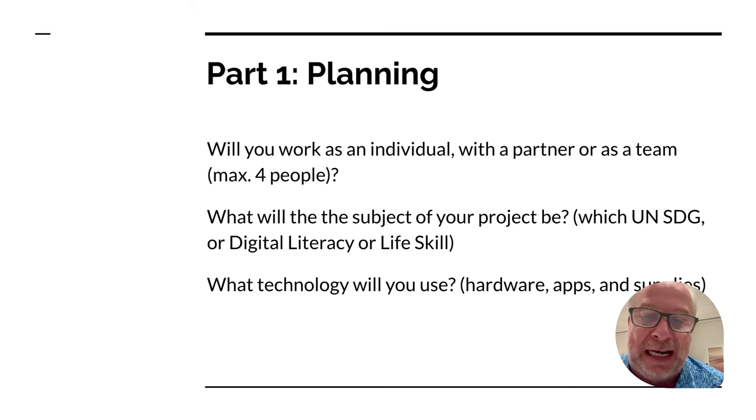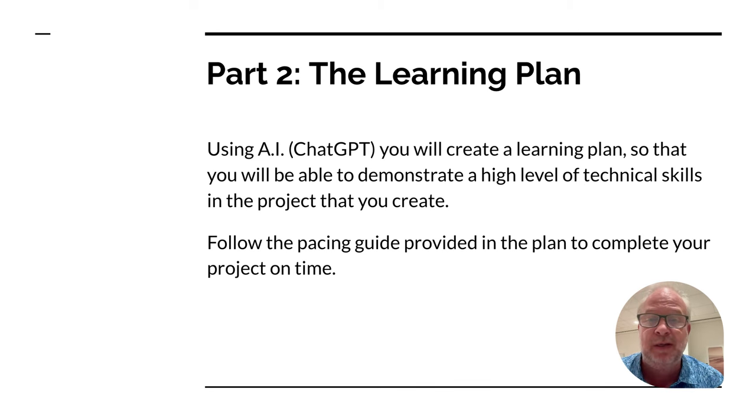Once you've got all that figured out, you go to part two: you're going to input some information into ChatGPT, and it's going to create a learning plan for you. It'll tell you — by week one you should know these things, by week two you should have this done, by week three here's what's next. It'll give you a whole plan and tell you how to find information, what to search for on YouTube for tutorials. Maybe you need to learn how to animate, or code something, or build a robot. It'll push you in the right direction, and you'll have a good plan to follow until your project is done.